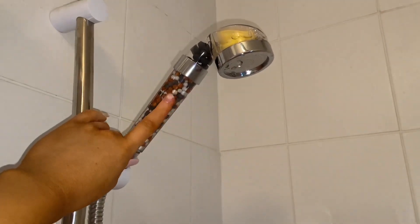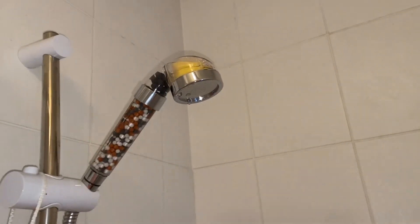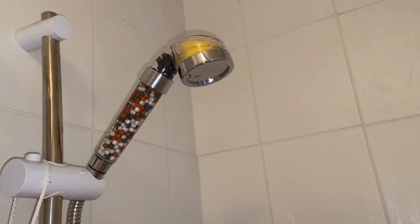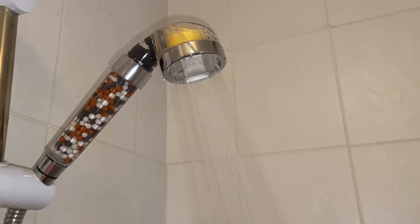I got this shower head — look at my nail, god help — because my hair was turning green because my water up near my area is very bad. So I just got a filter shower head and it's honestly the best thing ever. Look at it. Wow, I'm looking well right now.